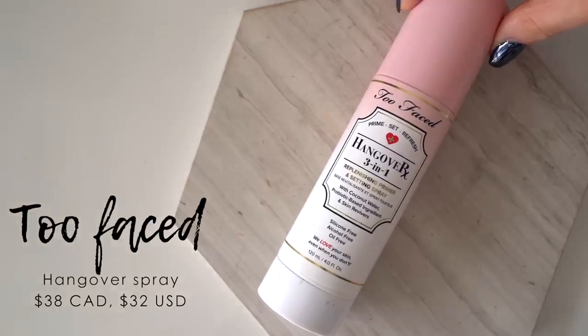Next we've got the Hangover 3-in-1 Replenishing Primer and Setting Spray. There's one very simple reason I don't like it: it makes my skin feel sticky and tacky when I apply it. You could look at that as a good thing for a primer, since stickier sprays can help foundation adhere better. But for me, the sensation was so uncomfortable it's just not worth it — it literally made my skin feel tight because it was so sticky. There are other setting sprays I use all the time that prep my face, set my makeup, and don't make my skin feel sticky — they actually make it feel hydrated.